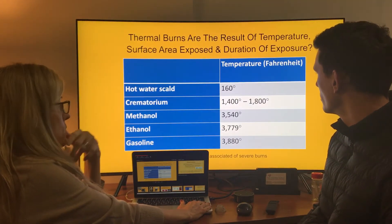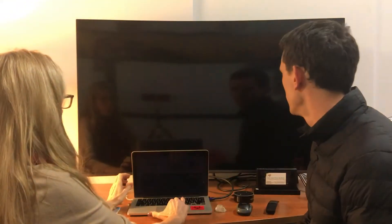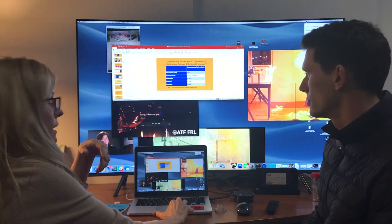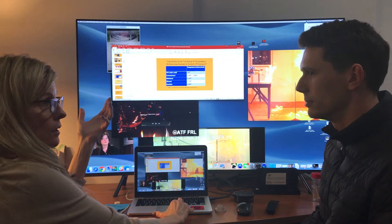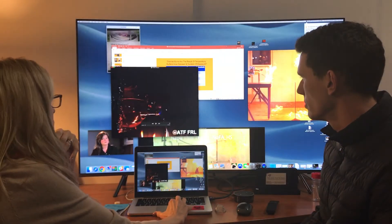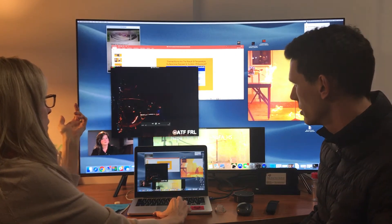This shows the temperatures that this stuff spits out — it's crazy hot. I'm not going to spend a lot of time on that because it's gruesome. The gist is: you get hit with these temperatures and it's hotter than a crematorium. Here's what it looks like if you don't have a flame arrestor.